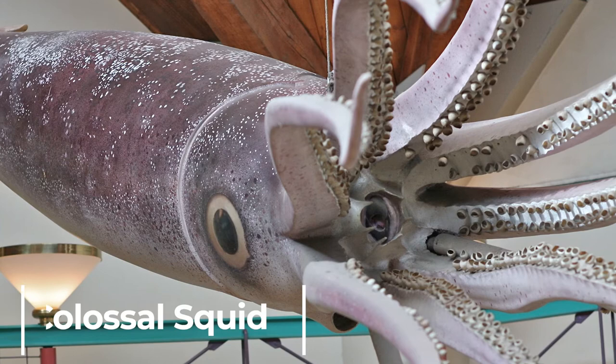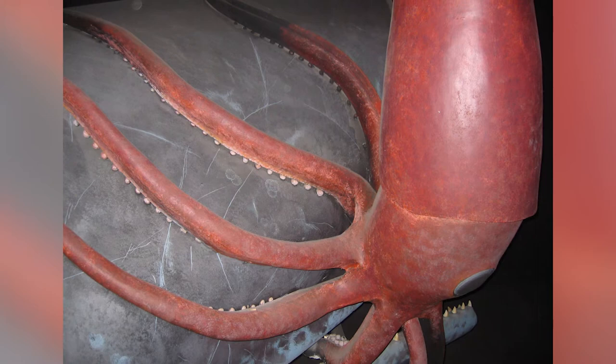Colossal squid. The colossal squid can survive eating a single fish for months. It is the largest invertebrate on the planet.